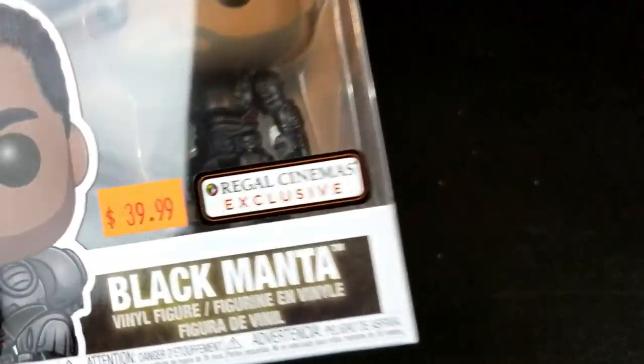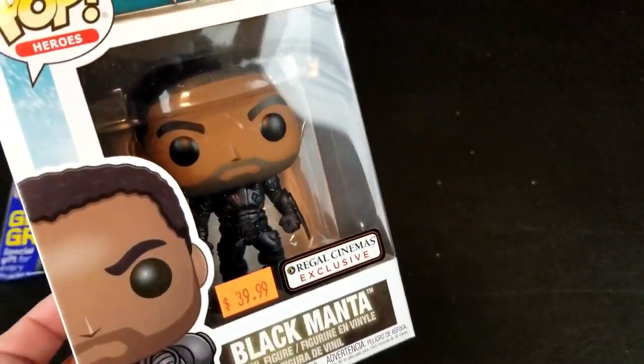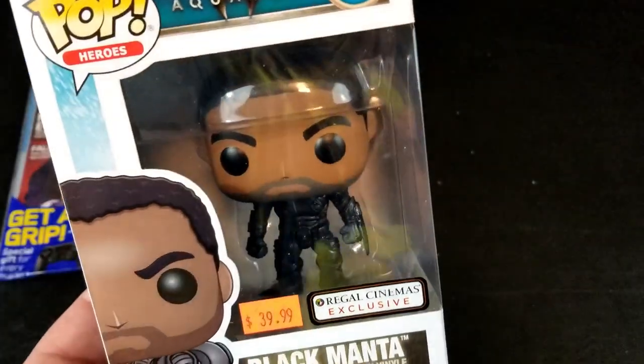There's an Aquaman — it's a Regal Cinema exclusive of Black Manta, and there's actually a $39.99 sticker on here. Holy jeez. A bit pricey.